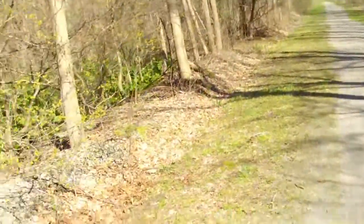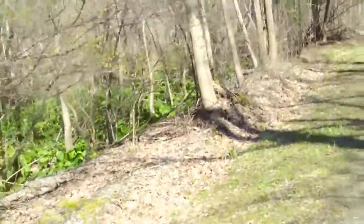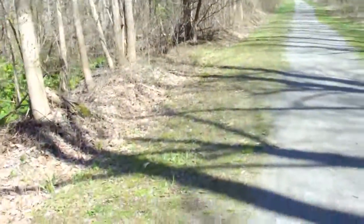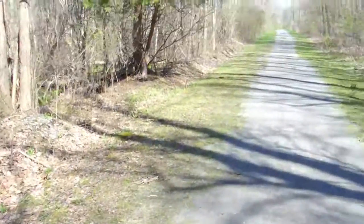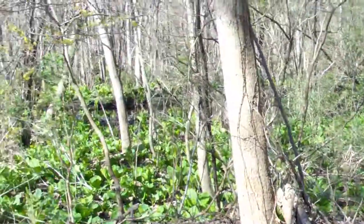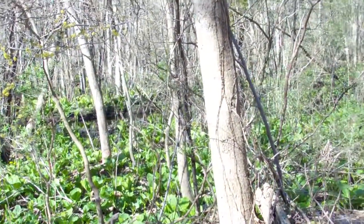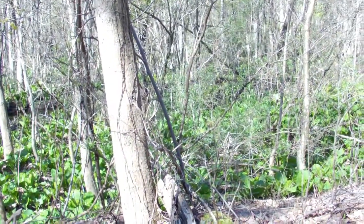At least here the songbirds are out and about — I can hear them all over the place. I don't know if the camera's going to pick them up or not. It's spring, it's breeding time. They're doing their best calls.